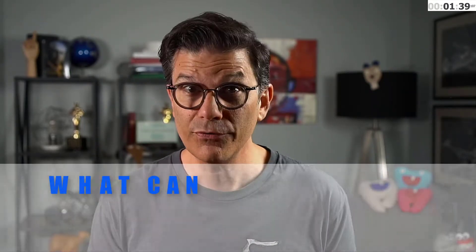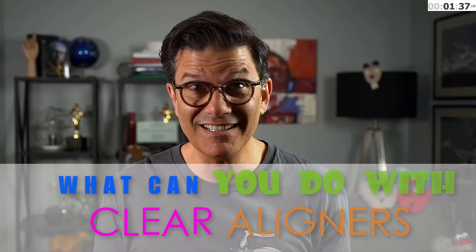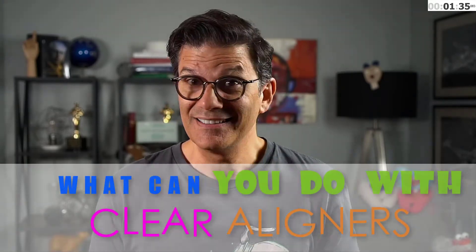What can clear aligners do for you? Teeth are not selective and will never decide that they don't move because it's plastic. There is only one guru in our lives and it's this man — Isaac Newton and his third law. For every action, there is an equal and opposite reaction. And what is fun about him is he doesn't work for any company.